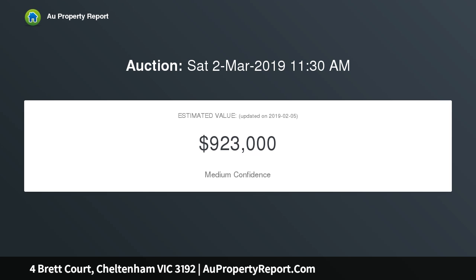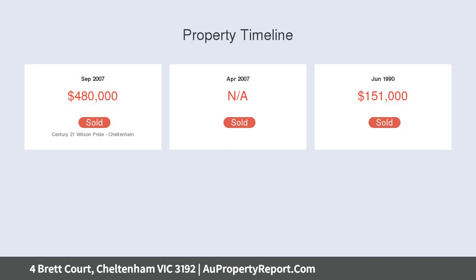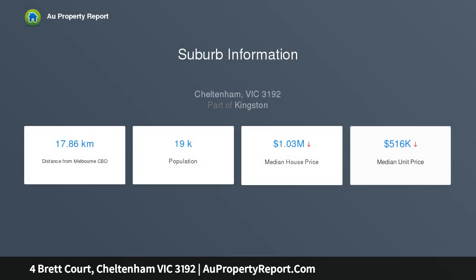Upon entry, the home's fresh interiors will instantly impress. The sun filled lounge is the ideal spot to relax, whilst the adjacent dining area and new designer kitchen are sure to please the fussiest of hosts, thanks to lavish expanses of Caesarstone, premium appliances, plus a servery window to the fabulous alfresco area.